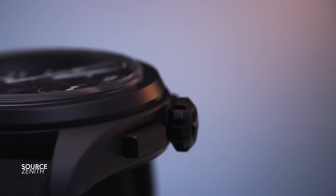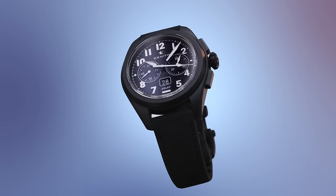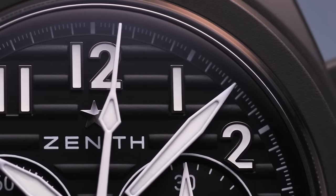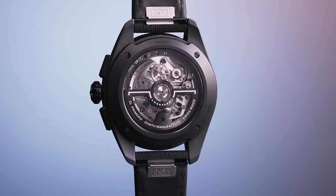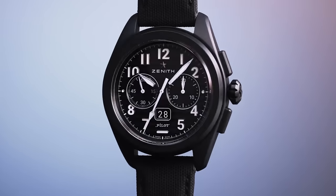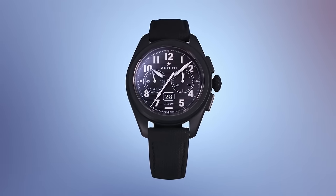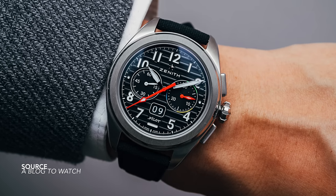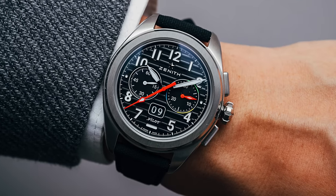The Zenith Pilot Flyback — a piece that didn't get a lot of attention this year but deserves it, especially considering how the pilot collection has looked for a very long time. This feels like a fresh new face: an entirely reworked caliber, a large date on the dial, and how nicely all of these components synchronize together. Unfortunately Zenith is predominantly recognized today by the El Primero and the Defy — the Pilot has a lot of work to do, but it's nonetheless a great-looking design.